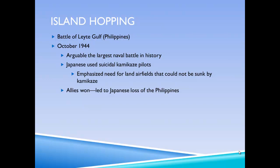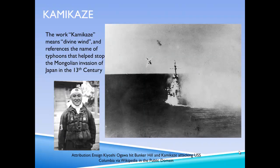During this battle, the Japanese made widespread use of suicidal kamikaze pilots, like the one shown here. They introduced kamikaze during this battle, but they became increasingly popular towards the end of the year.